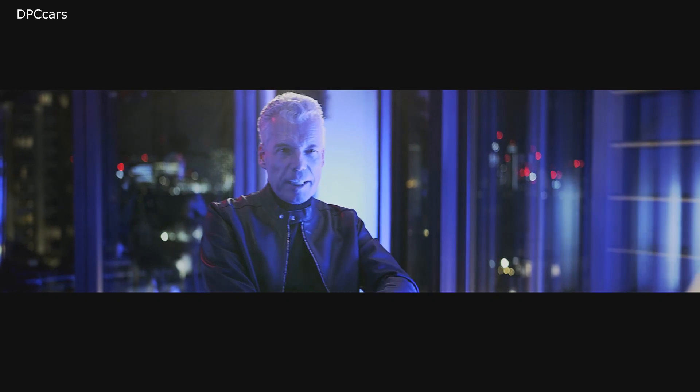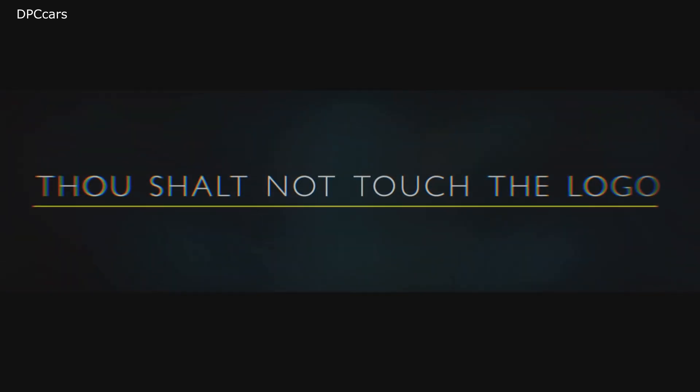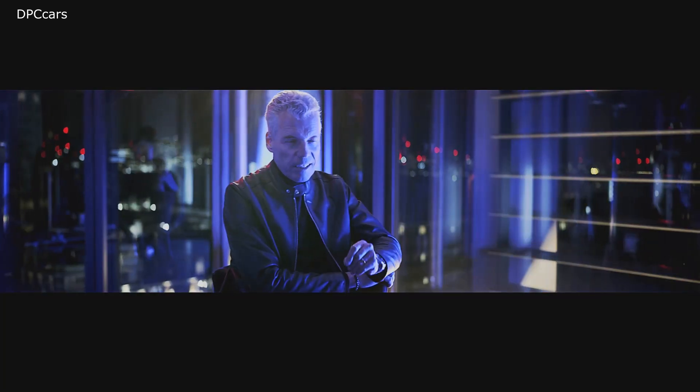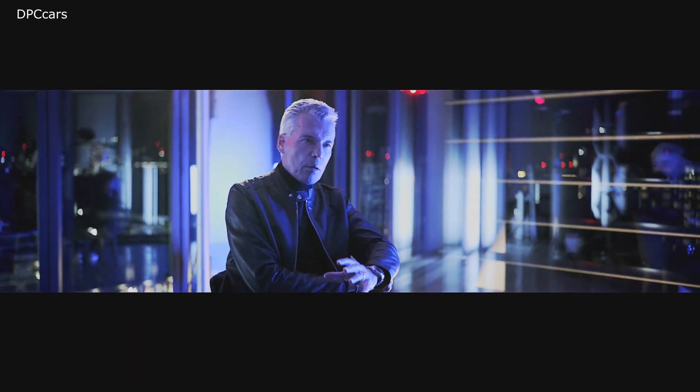Likewise, there was concern about altering the iconic Spirit of Ecstasy by darkening it. Thou shall not touch the logo. But Rolls-Royce is not just a logo. It's not just the Spirit of Ecstasy or the Pantheon Grille.